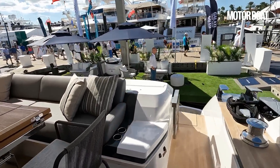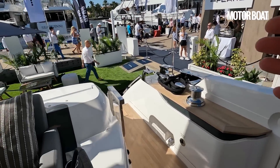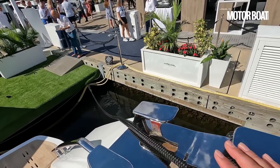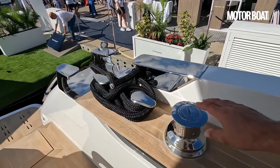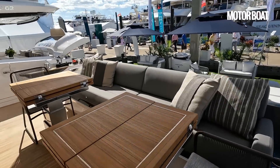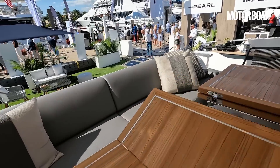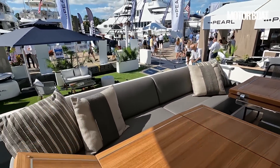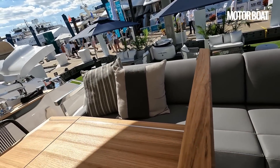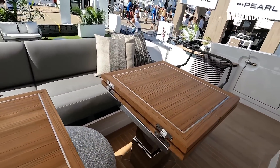What a fabulous aft section this is. You've got side boarding, port and starboard, and some serious stern gear — oversized cleats, lovely stainless steel fairleads, and of course Lamar electric winches. Much like on the bow, they've used a similar arrangement where you can extend a support out and bring this table across to have a full dining area.